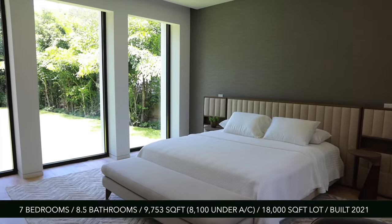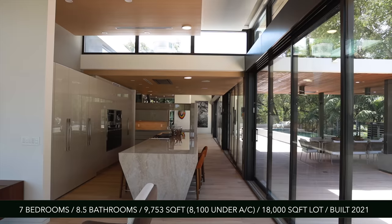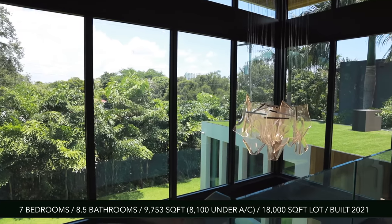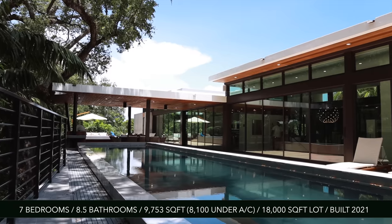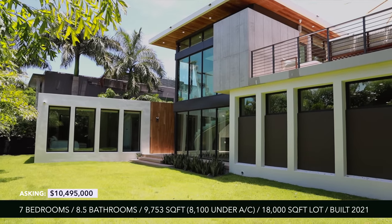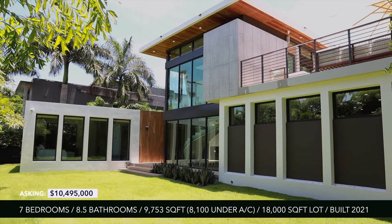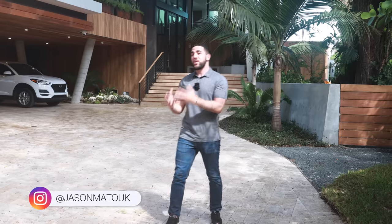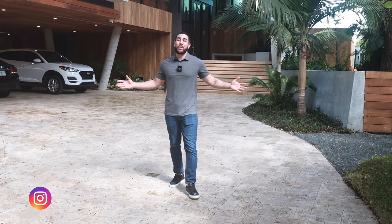It has seven bedrooms, eight and a half bathrooms, just under 9,800 square feet, with an 18,000 square foot lot. It's brand new — built in 2021 — and it's asking $10,495,000. My name is Jason Matouk. I'm a realtor in South Florida, and this is what I do. I take you around and show you the nicest homes for sale in South Florida, and this just happens to be one of them.